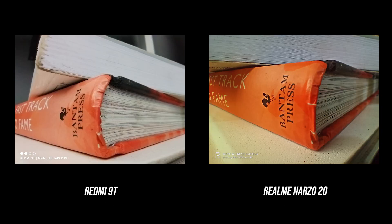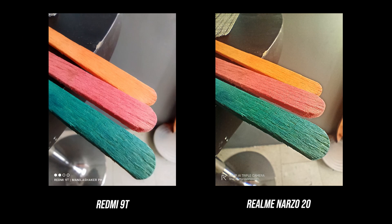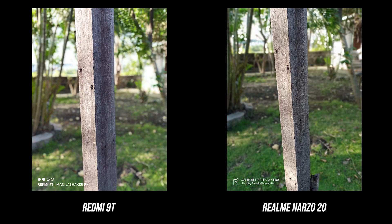For macro shooting, the main problem with the Narzo 20 is white balance detection — it tends toward a warmer tone, altering real-life colors. The Redmi 9T has a more acceptable look, but both have entry-level quality. Portrait mode is fine; the Realme Narzo 20 tends to have inaccurate subject detection, but it gets the job done.